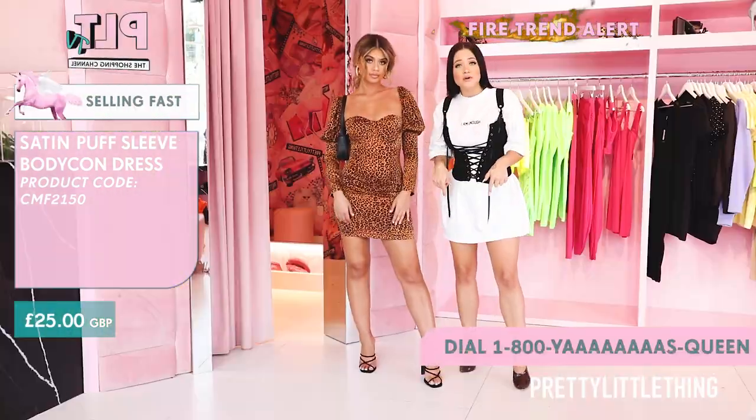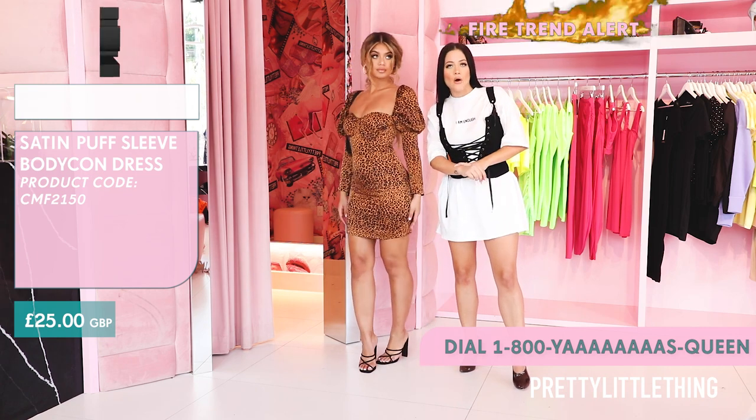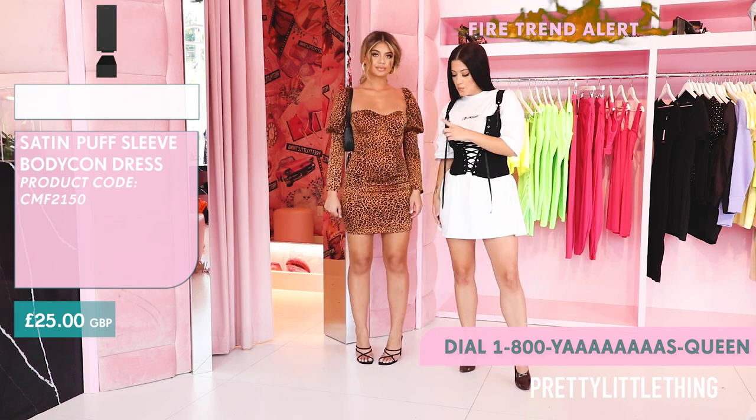As you can see at the bottom of the screen, it's running out. Make sure you get it now. The only cheetahs you need are the ones on this dress.